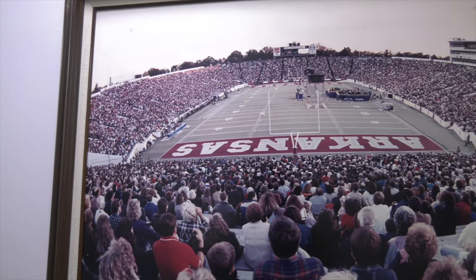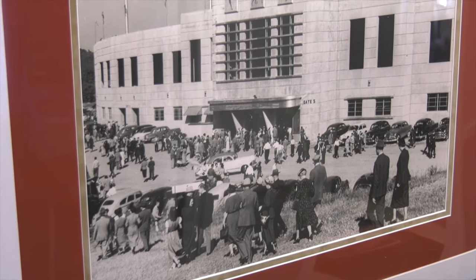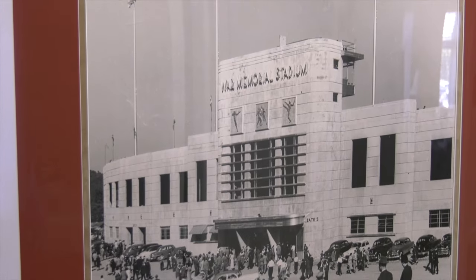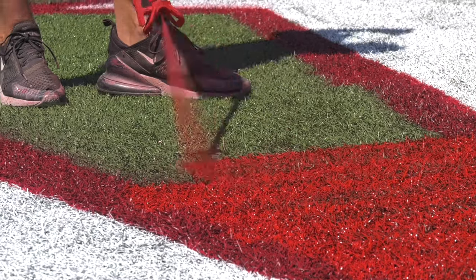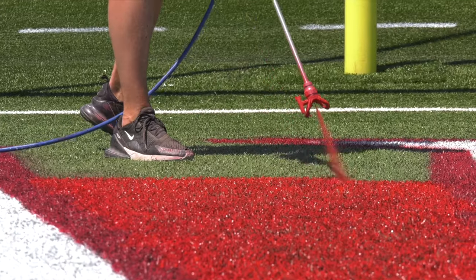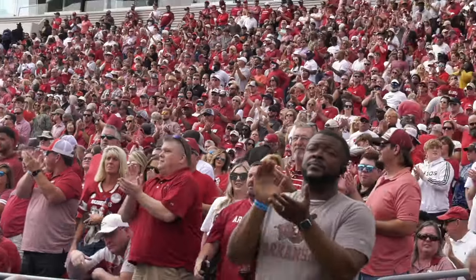War Memorial has a rich history tied to the University of Arkansas, the stadium hosting over 200 Razorback games since it opened in 1948. This fall marks the stadium's 75th anniversary, adding even more meaning to the work being put on Simmons Bank Field, which will finish up next week prior to high school kickoff.